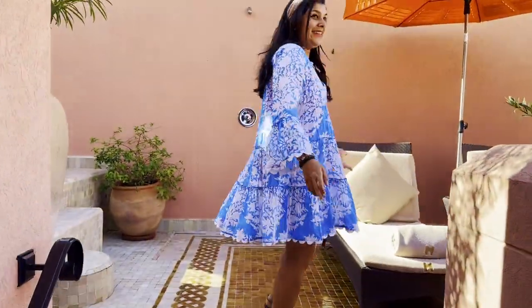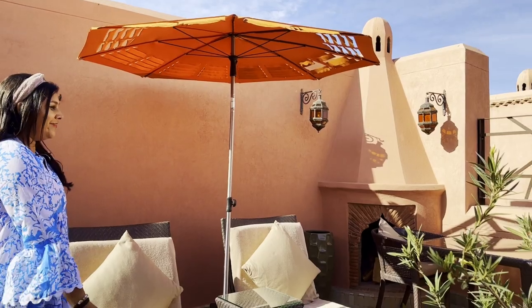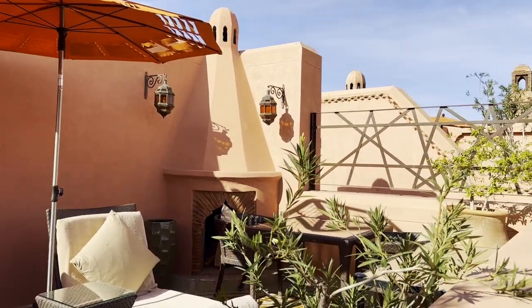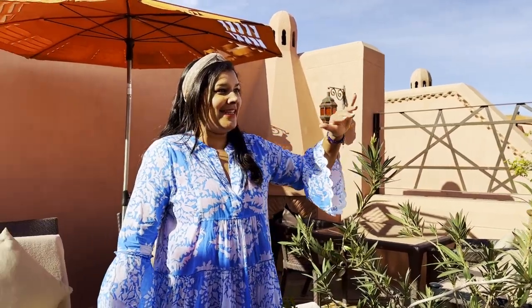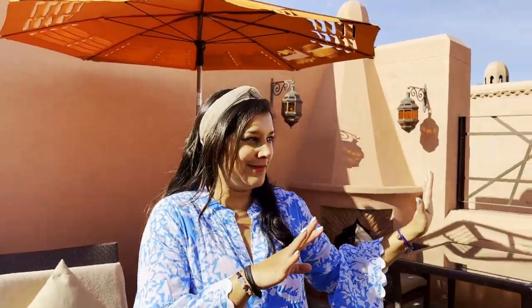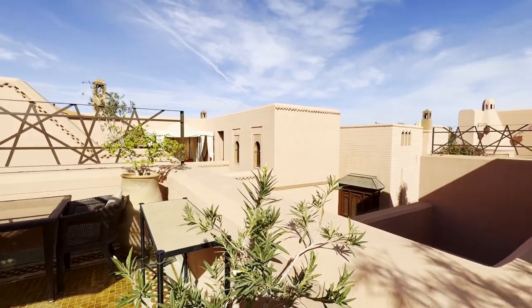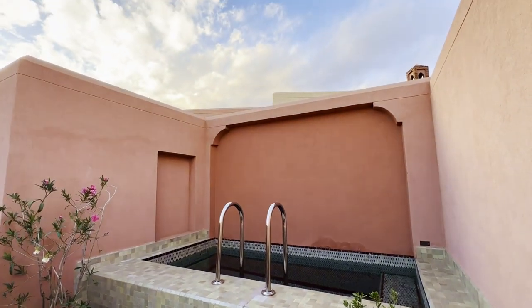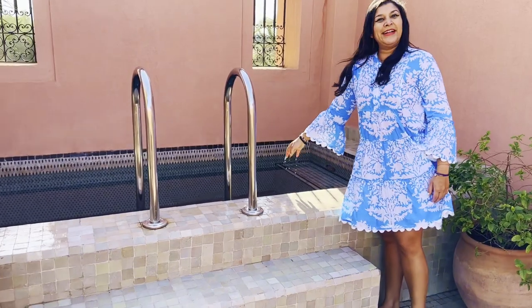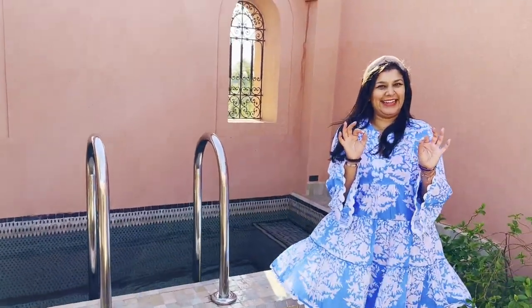Up on this amazing rooftop terrace there are beautiful views all around, lovely little sun beds, and a gorgeous umbrella to keep you shaded. It just looks like you're inside a medina with all the gorgeous pink walls — it's so beautiful. Over here is super special: you get your own little plunge pool, and it's lovely and warm too. I will definitely be getting into that later.